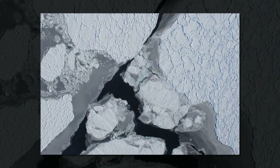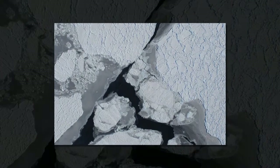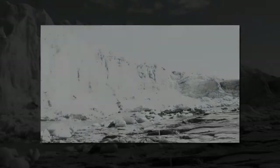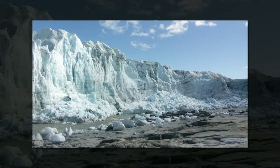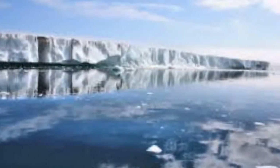"Our research reveals details about the plumbing system beneath the Greenland ice sheet, which is important because the configuration of that system has an impact on the flow speed of the overlying ice," Dr. Stephen Palmer, lead author of the study from the Geography Department at the University of Exeter, explained in a news release.